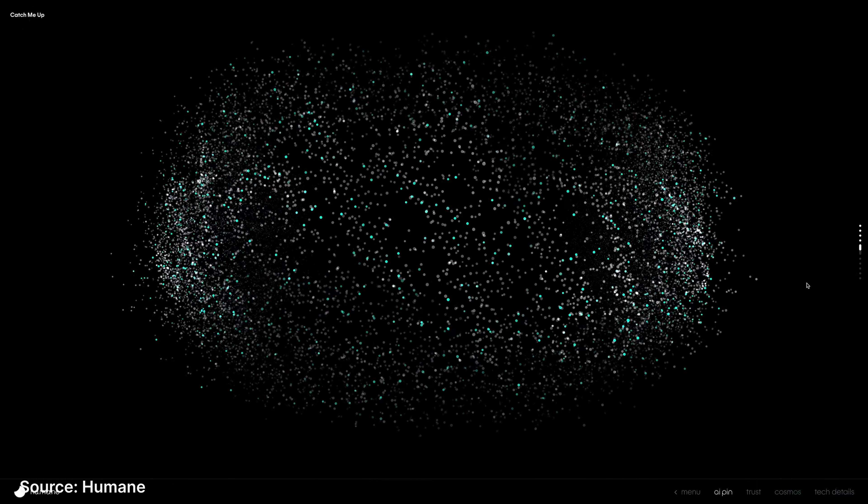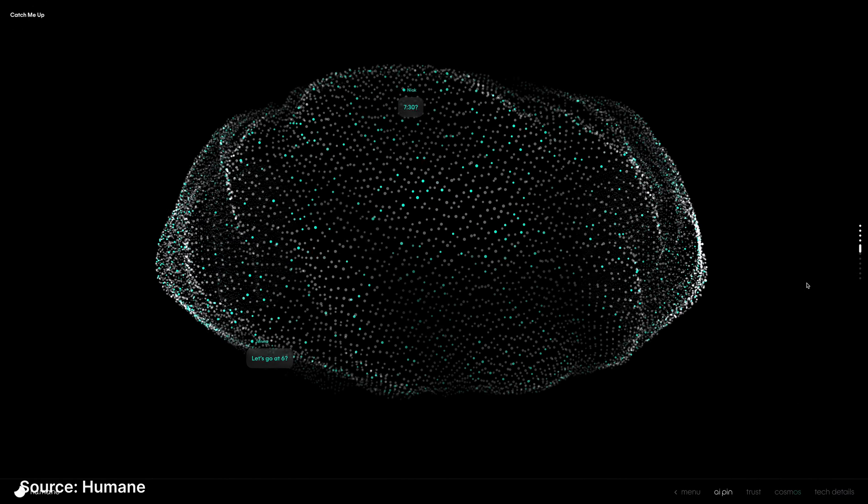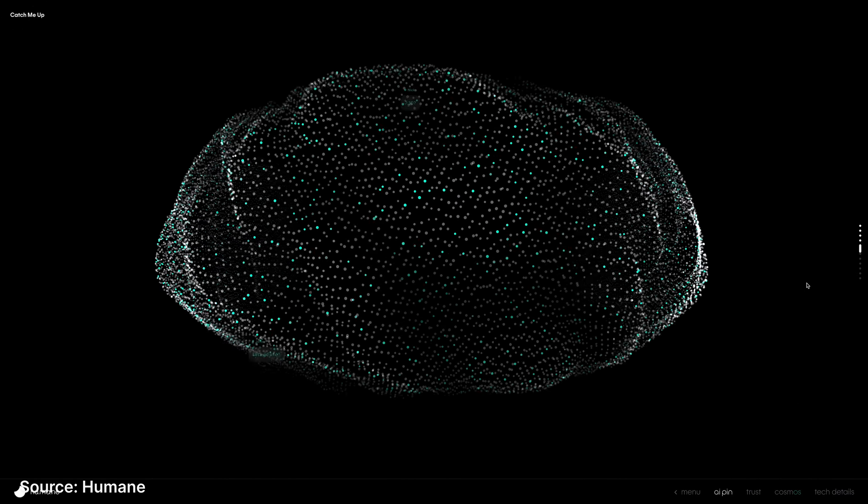You might not have heard of them yet — they're not a mainstream name yet. But Humane could potentially be the next Apple. They're ready to change the mobile computing industry forever. They just announced their latest device, the Humane AI Pin, which is a wearable device powered by generative AI. This is a standalone device that is designed to replace your smartphone. It runs a custom OS called Cosmos, which has your very own personal AI powered by ChatGPT.